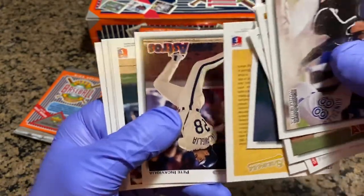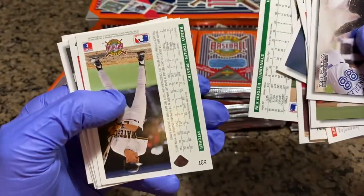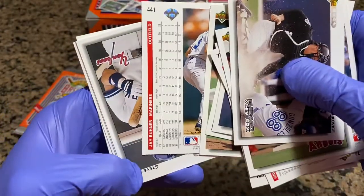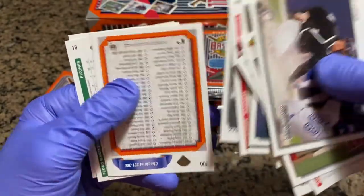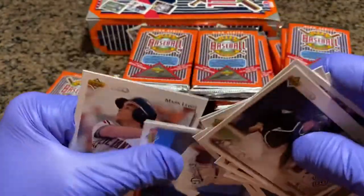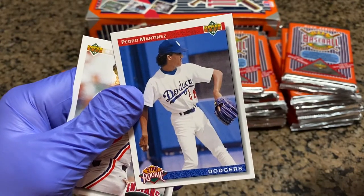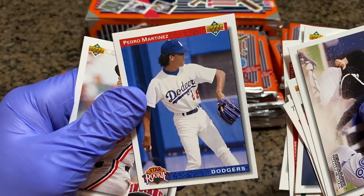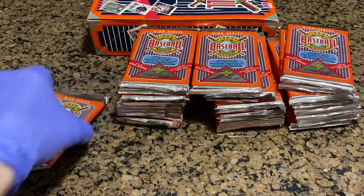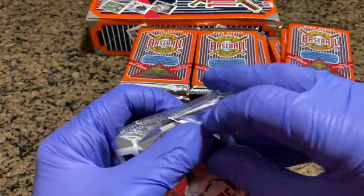Pat Listash. Pete Incaviglia. Rex Hudler. Randy Tomlin. Jay Buhner. Steve Sachs. An exciting checklist. Mark Lewis. And a Pedro Martinez star rookie — there we go! A young Pedro Martinez on the Dodgers with his brother Ramon. That's cool, that's a sleeper. So that's our first really cool rookie along with the Kenny Lofton. We're still looking for the Manny Ramirez, and of course more of the Baseball Heroes inserts with the autograph.